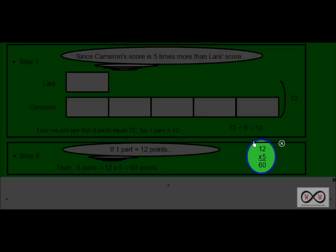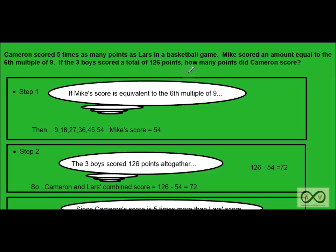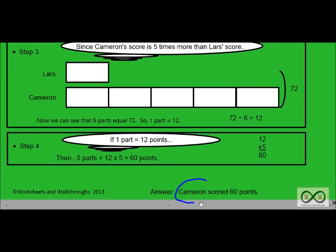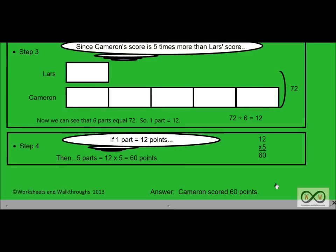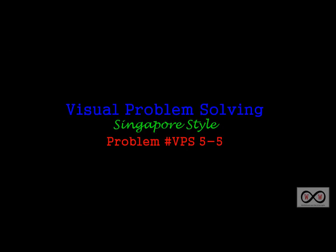Have we solved our math job? Let's check — make sure we answered what the problem was asking us: how many points did Cameron score? Absolutely, we did. Cameron scored 60 points altogether. That was another quick look at visual problem-solving Singapore style, problem VPS 5-5. Thank you for checking out worksheetsandwalkthroughs.com and we'll see you again next time.